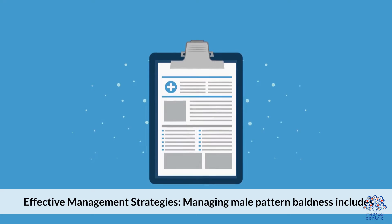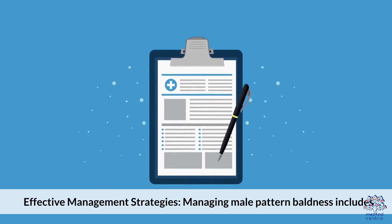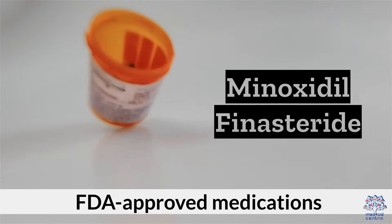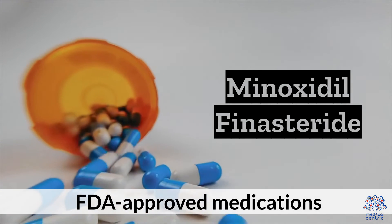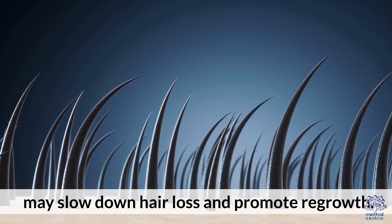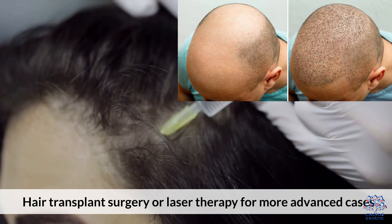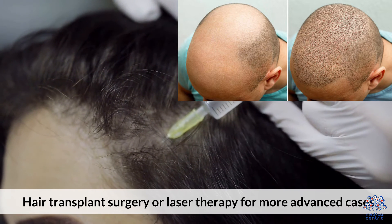5. Effective Management Strategies. Managing male pattern baldness includes medications — FDA-approved medications like Minoxidil and Finasteride may slow down hair loss and promote regrowth — as well as hair restoration options such as hair transplant surgery or laser therapy for more advanced cases.